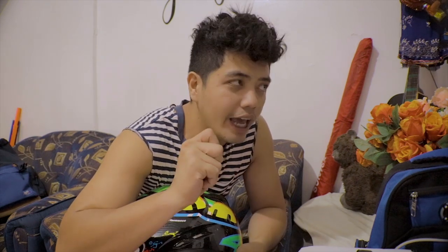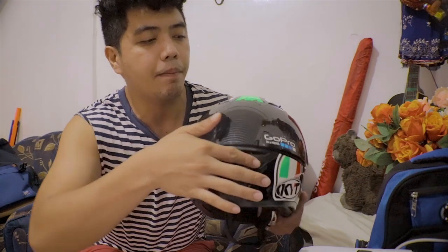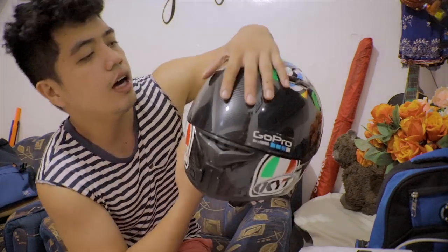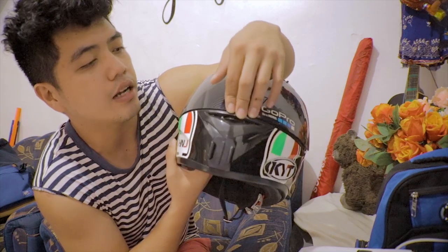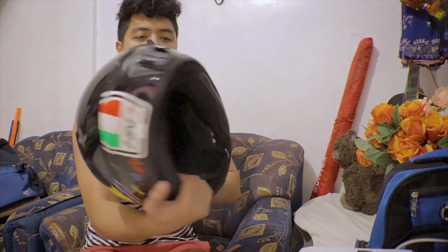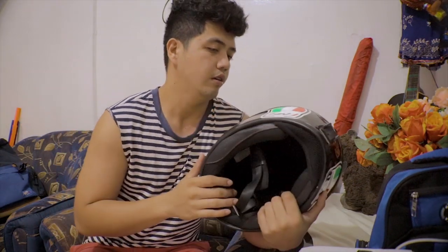Pero ang EVO ay isa daw sa pinakamatibay at mura at affordable na helmet. Sa next video natin, pupuntahan natin yung tindahan ng mga helmet. At antay-antay lang kayo dahil wala pa tayong RCR. Tapos naka-shield ako — windshield din yata tawag dito. Yung style niya ay parang smoke para hindi mainit. Cool face lang siya, mga katagumpay.